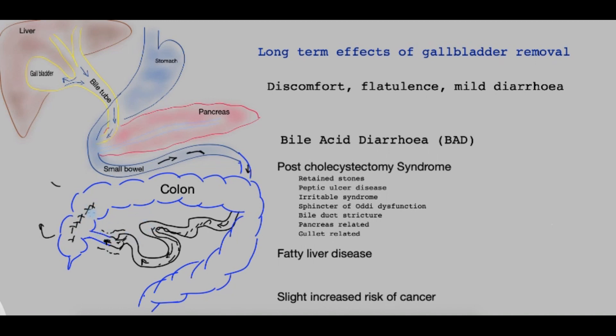The excessive bile salts have an irritant effect on the colon, causing diarrhea. This can be easily controlled with a bile salt binding resin, which binds the bile salts so that by the time they arrive in the colon, they can no longer cause diarrhea. This happens in about 10% of patients, and those who have had the gallbladder removed and suffer from this ought to report it to their doctors.